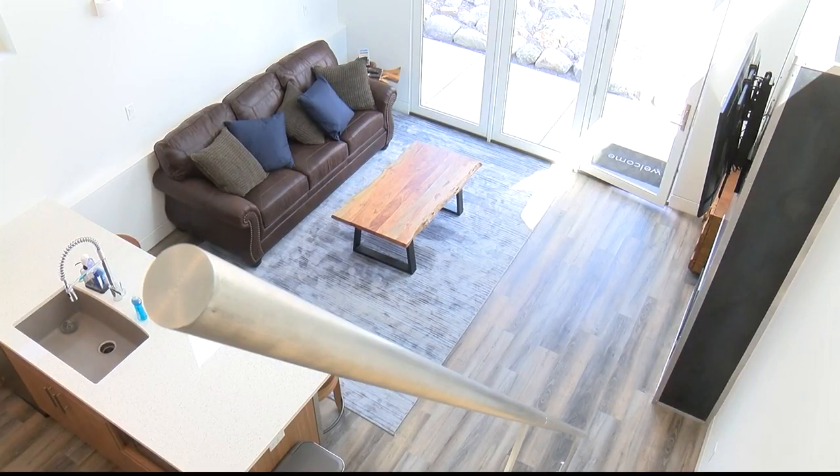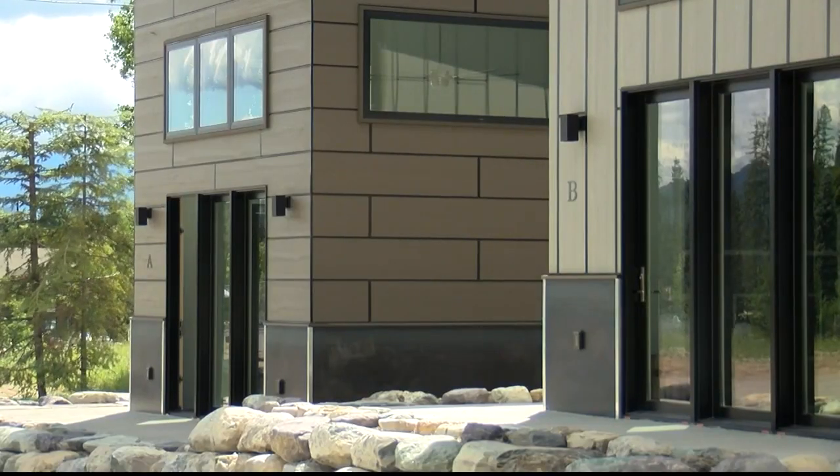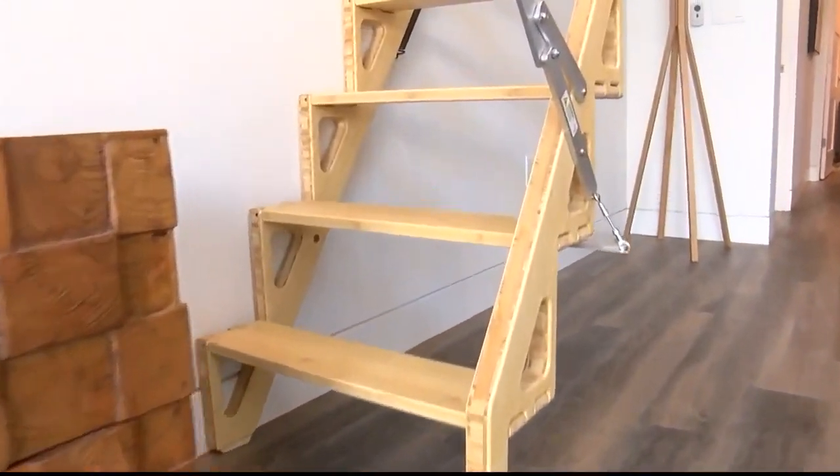Seasoned contractor Michael Barbieri says this tiny home style of building came with its challenges, like where to put the stairs. But Barbieri found a solution: collapsible stairs.